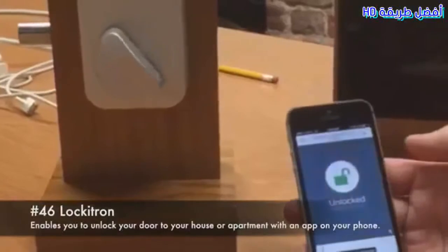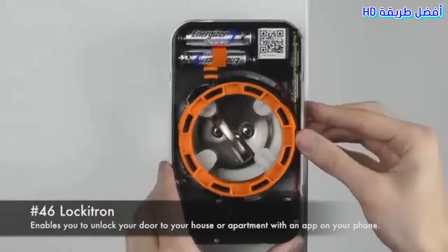Number 46: Lockitron. Enables you to unlock your door to your house or apartment with an app on your phone.